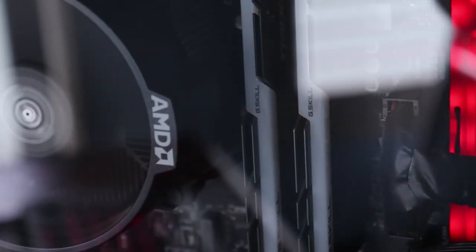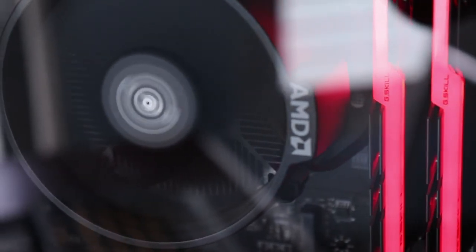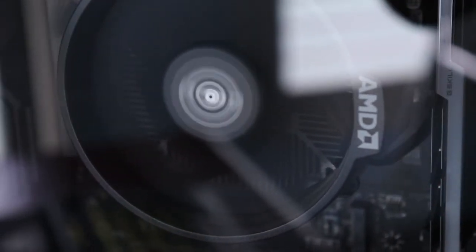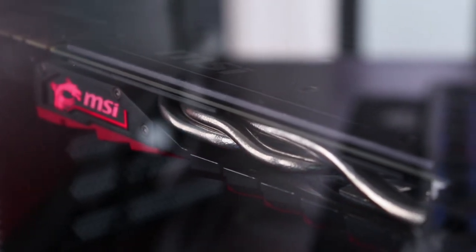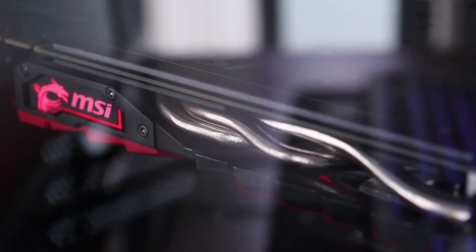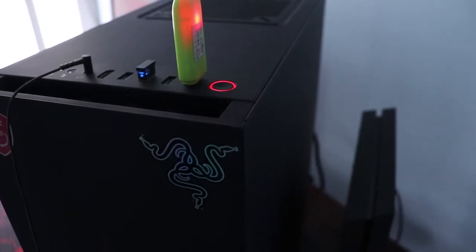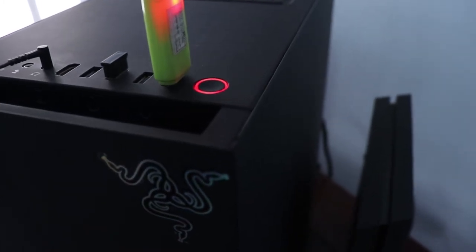Coming to the beast that brings all of this together — my PC. I've already made a video about how I built it, so you can check that out in the description. But to sum it up, it has a GTX 1070 Ti, a Ryzen 2600X, and 16GB of RAM. It chews through any game I throw at it and handles my editing software without breaking a sweat.